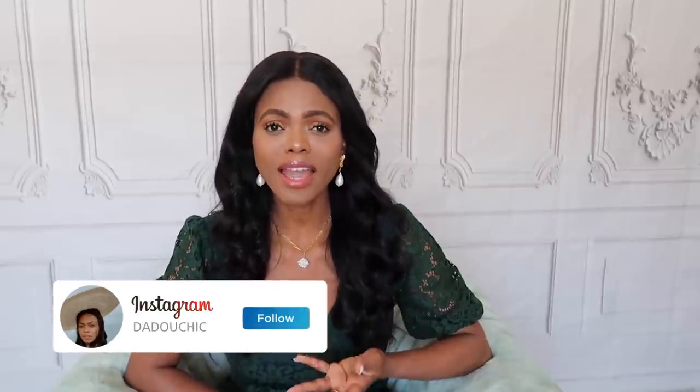Hello everyone, welcome back to my channel. Today I'm back with a brand new and exciting video — it's all about how to look expensive on a budget. Last time I did a video on how to look expensive showing hacks and styling tips, but this video is more focused on how to look expensive if you don't have a big budget. I think a lot of us have gone through that.